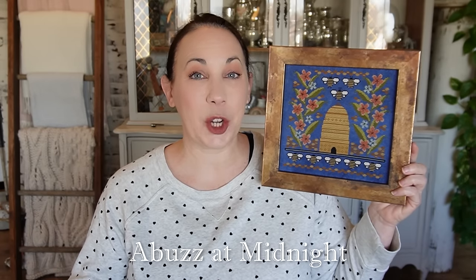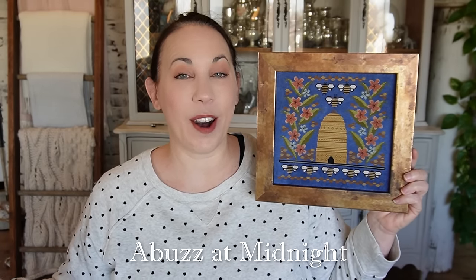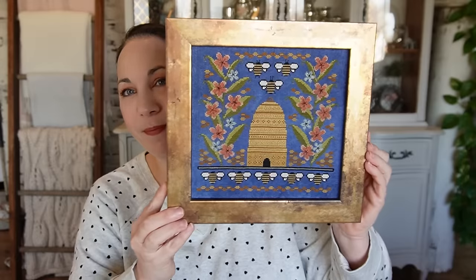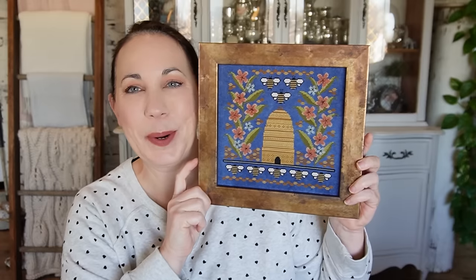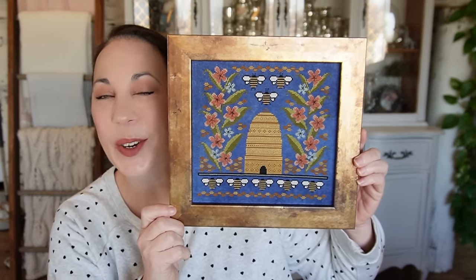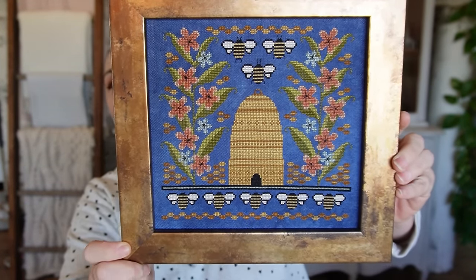It is stitched on a 36-count Sapphire linen from Fiber on a Whim. It is a new color for Fiber on a Whim, coming out at market. Your shops are hopefully getting some in stock for you because I have been wanting to put absolutely everything on this really vibrant blue linen. I think it is so gorgeous. It's of course available in all counts. This was model stitched by Bridget at The Museum Stitcher — hopefully you're following her on YouTube. I love this so much. It turned out so much more beautifully stitched up than I even imagined it would. And I hope that you love it.